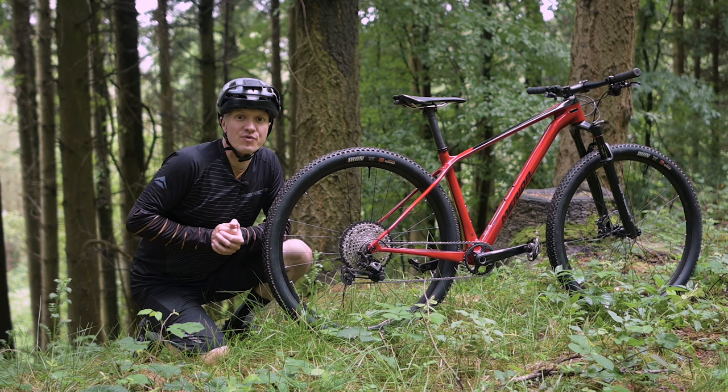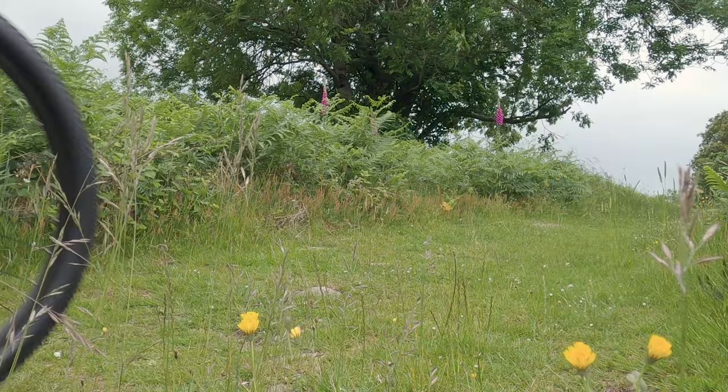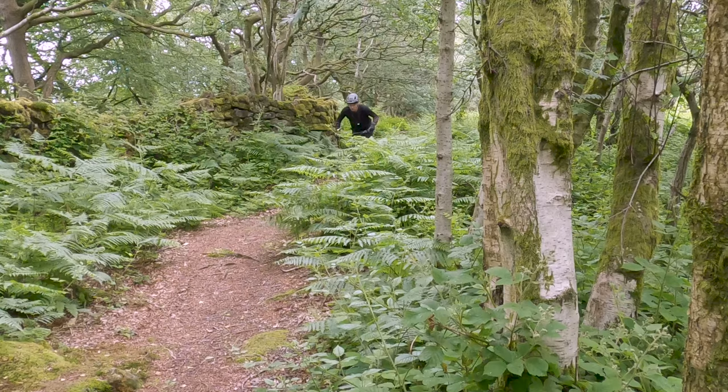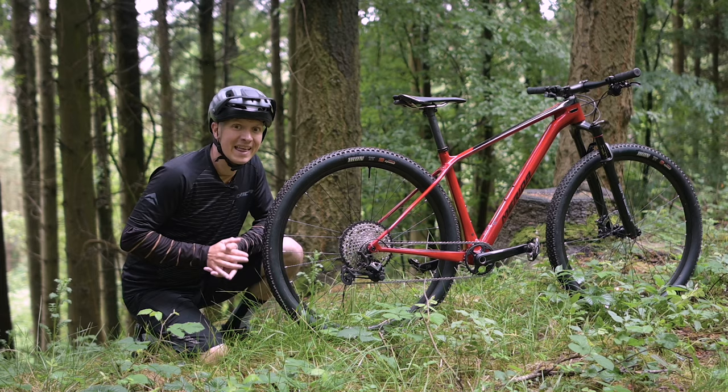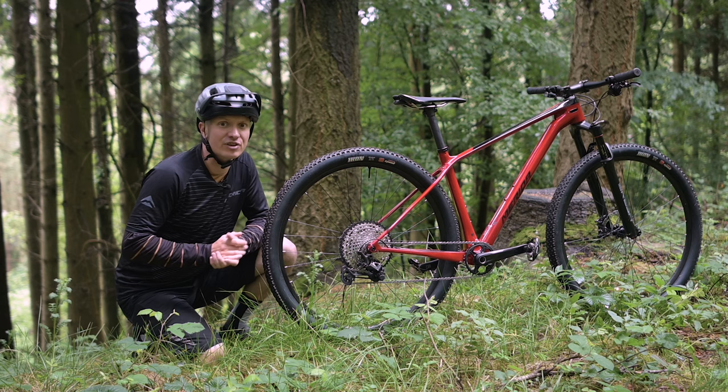Cross-country racing is all about efficiency, and this is where the hardtail wins big. The lack of rear suspension means every ounce of effort is transferred to the rear tyre without any hesitation. Not having any pivots or a rear shock also means the hardtail is lighter, which can make a real difference to how much effort it takes to accelerate and climb. Less weight will always make a bike faster uphill, especially on short sharp climbs and punchy acceleration on a race course.